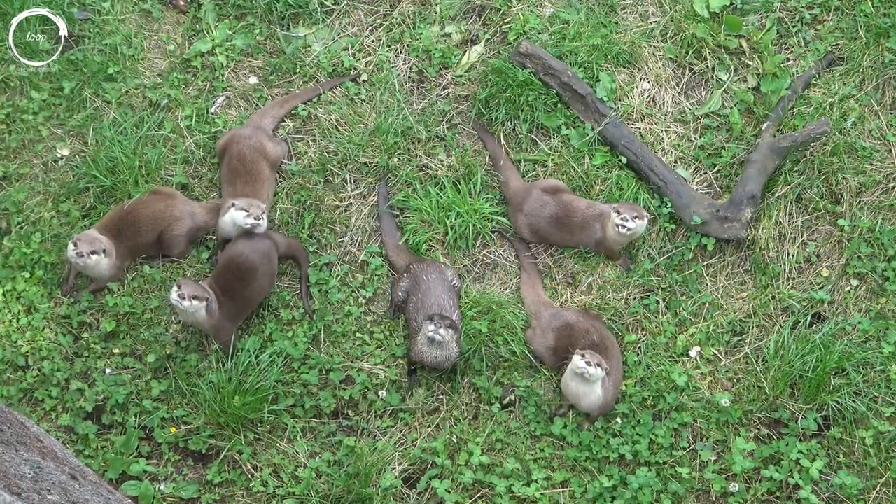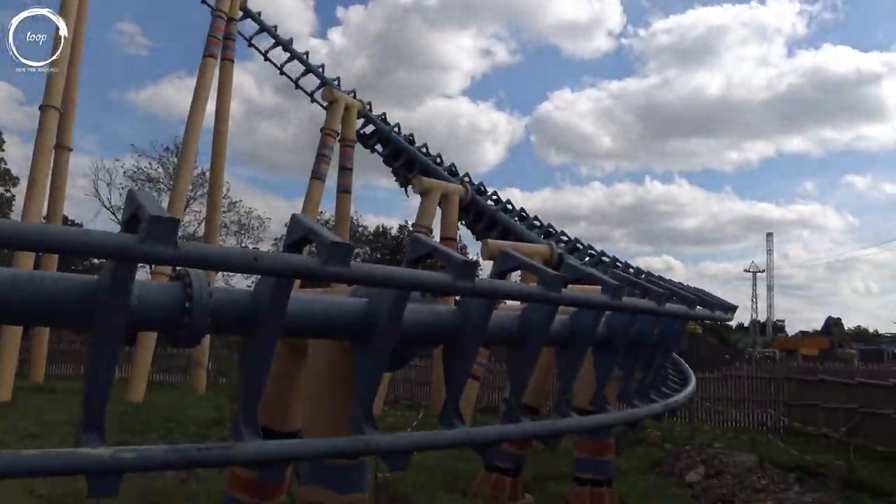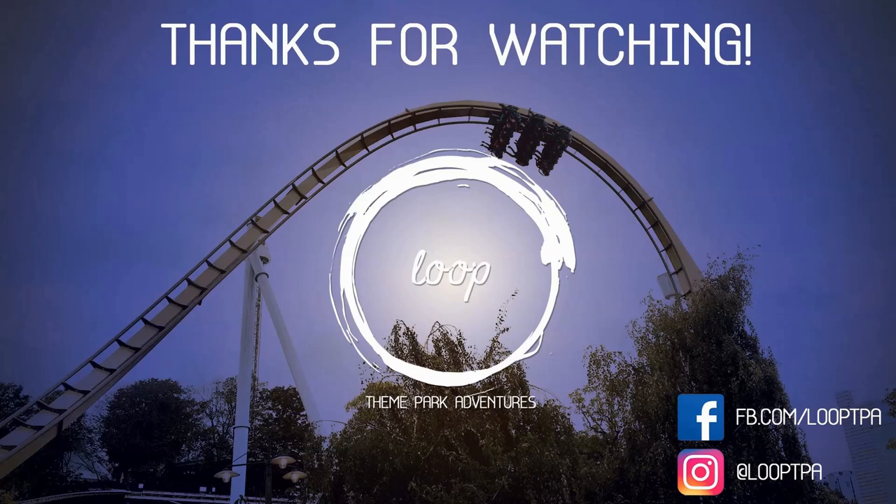Have you been to Flamingoland this year? Do you agree with our grades? Leave your thoughts in the comments below and I'll aim to reply to each one. Thanks for watching! If you enjoyed the video please hit the like button and get involved in the discussion in the comments. If you'd like to follow our theme park adventures then subscribe to the channel and enable notifications. You can find us on Facebook at facebook.com/looptpa and on Instagram at looptpa.